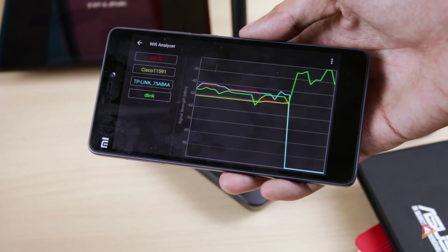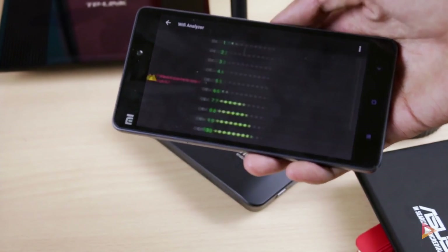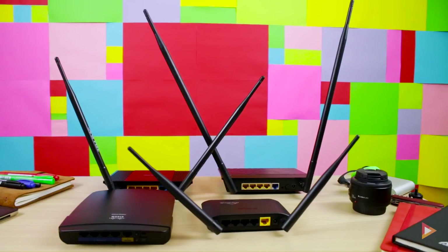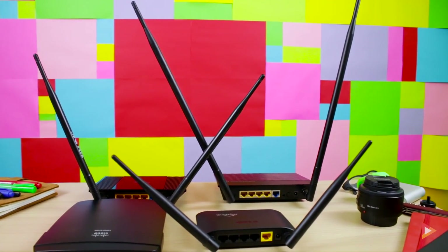For this test I used the Xiaomi Mi 4i smartphone with an installed app called Wireless Analyzer. I chose this app since it can visually show a time graph as I move from one place to another. Without further ado, here is the real-world signal test. Note that this is a continuous recording of the graph.